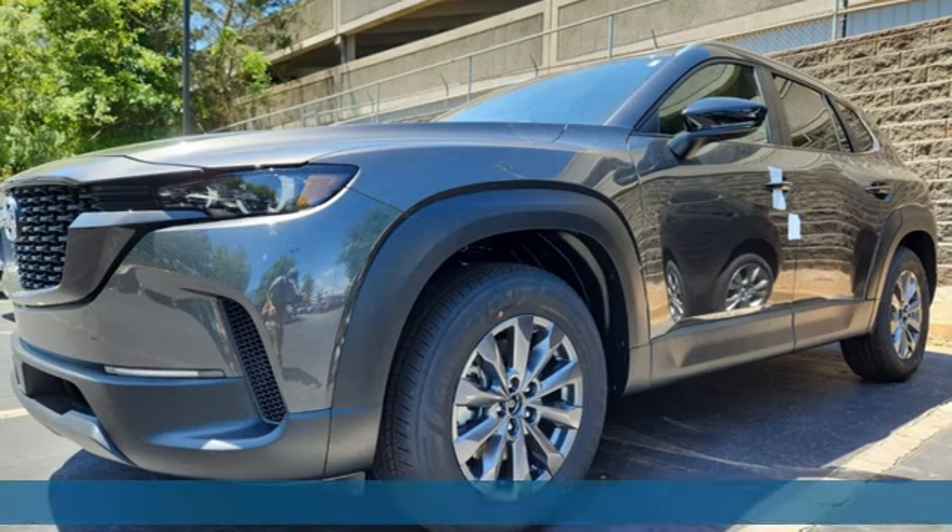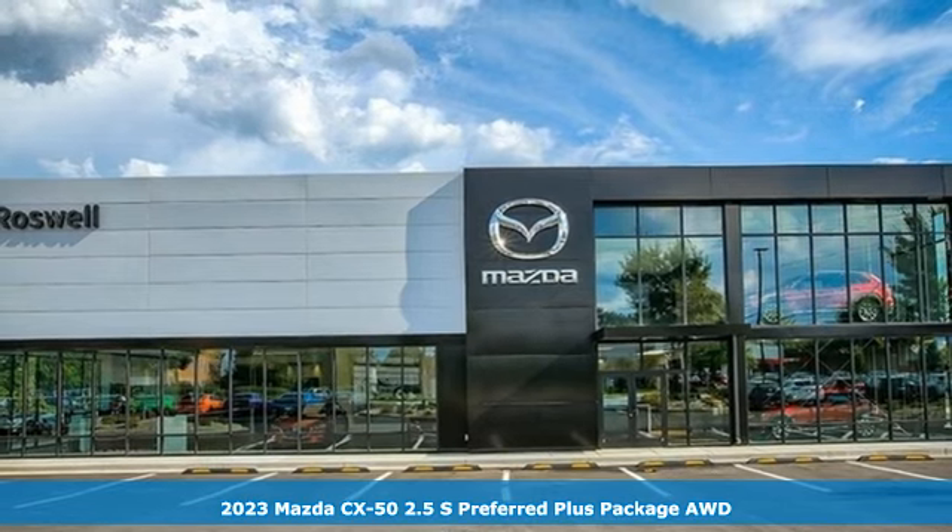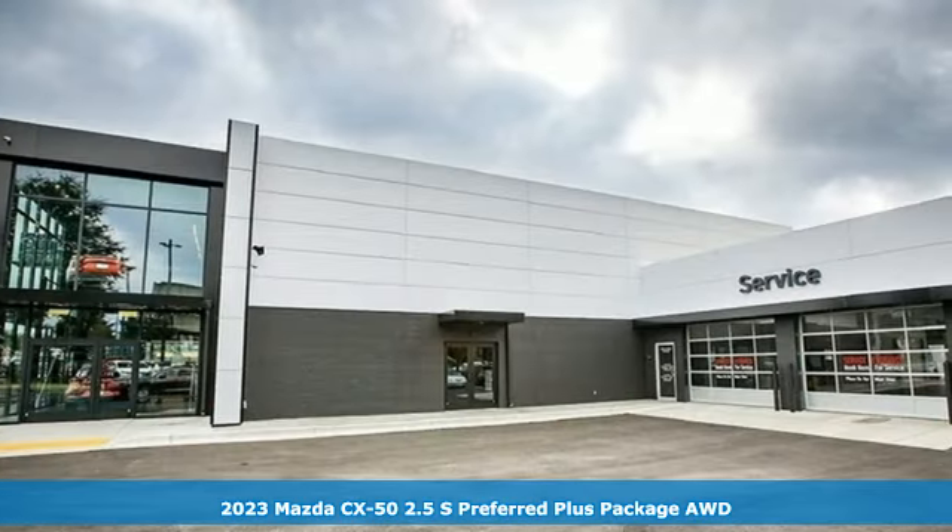It's the new 2023 Mazda CX-50. With Mazda, driving's what matters most. It comes with the features you need, and better yet, want.